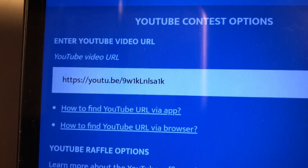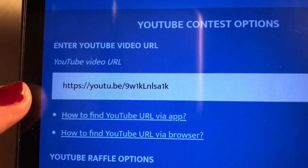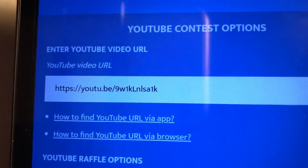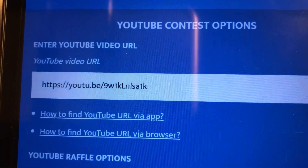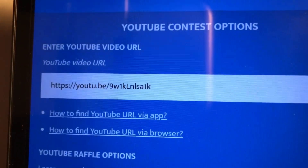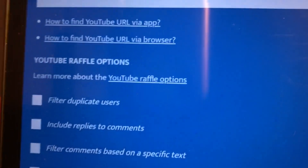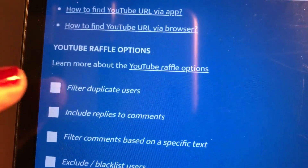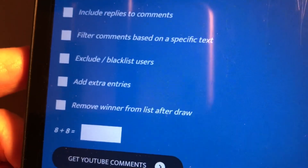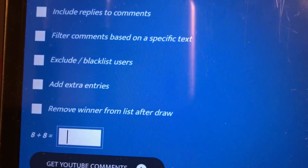To save time I've already copied and pasted the URL to that video onto this tablet — my computer's broke so I'm having to use this little bitty tablet, so hopefully it will work right. I always filter out duplicate users and it'll have me answer a question here.